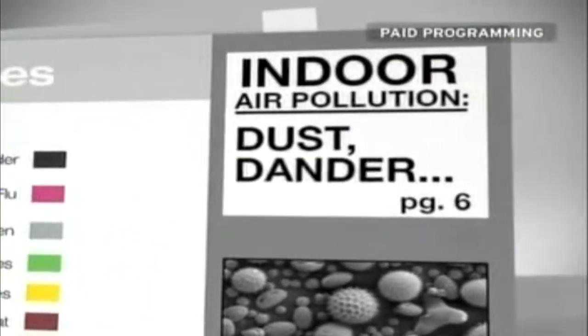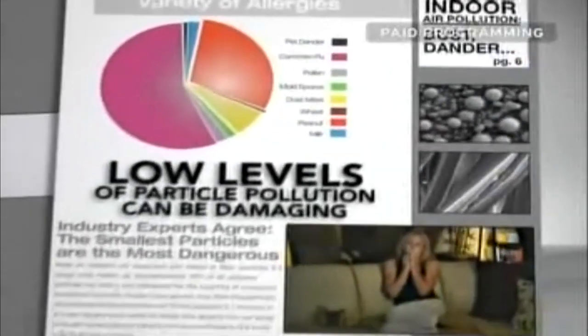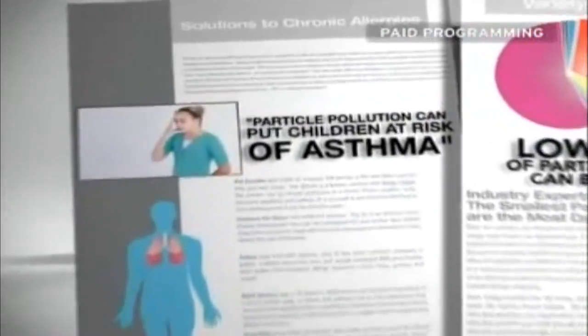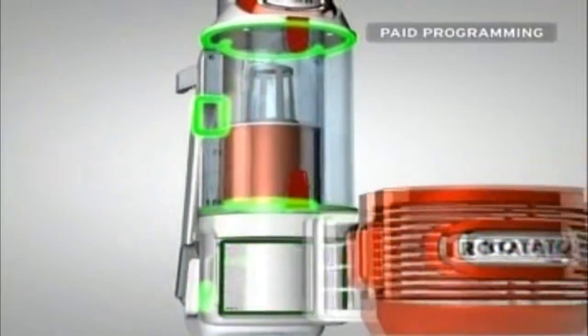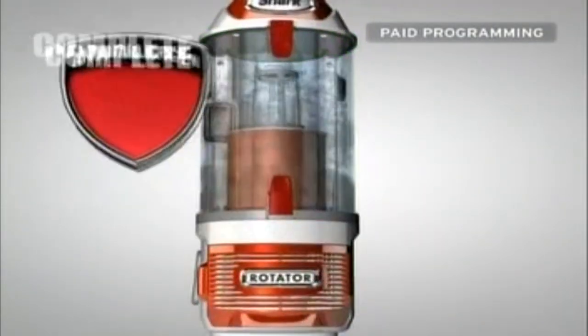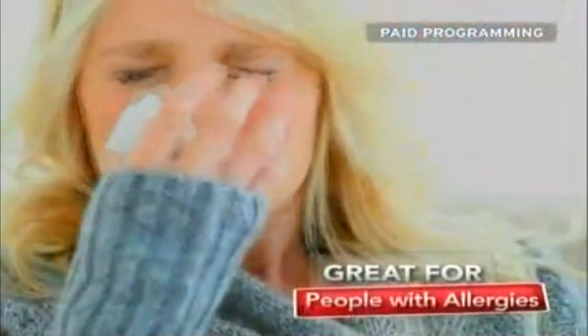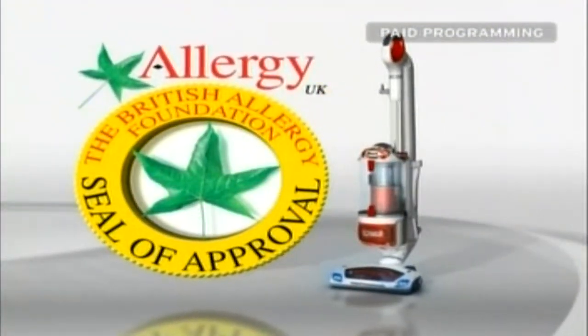Allergy and asthma experts such as the American Academy of Allergy, Asthma, and Immunology agree — even low levels of particle pollution can be damaging to people with allergies and put children, teens, and seniors at risk for things like asthma. But the Shark Rotator Lift-Away's complete seal technology locks in 99.99% of dust and allergens. That's great news for pet owners and people with allergies, and it's no wonder the Shark Rotator has been certified by the British Allergy Foundation.